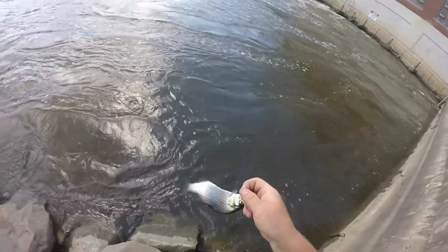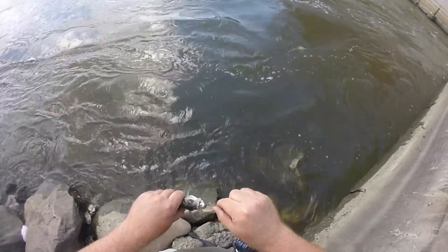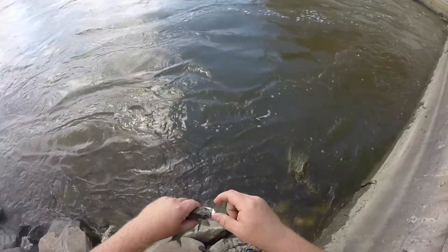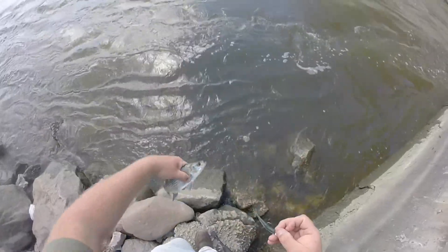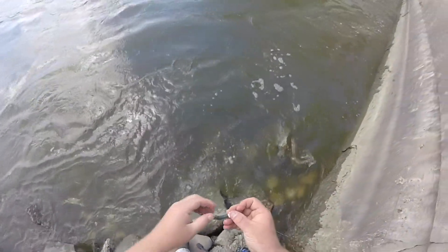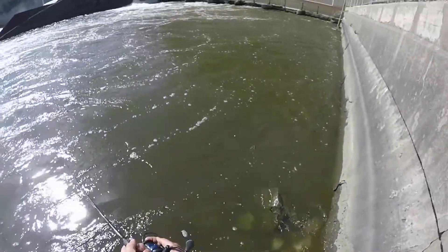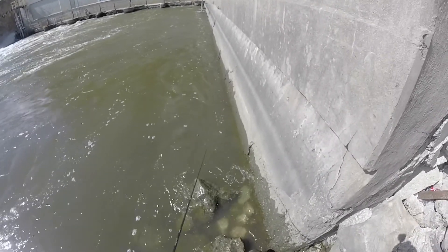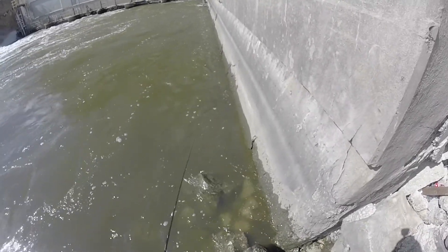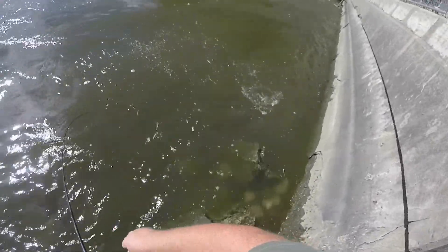Another little one — inhaled it. Nice little fish. Lost him — it was a nice largemouth.